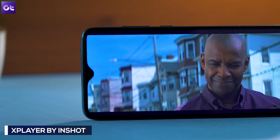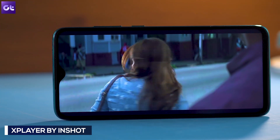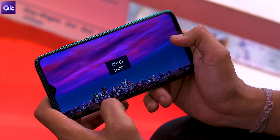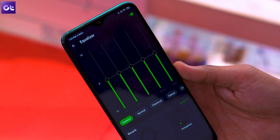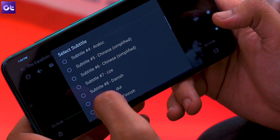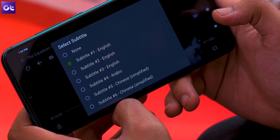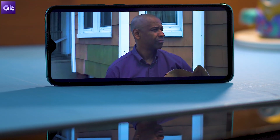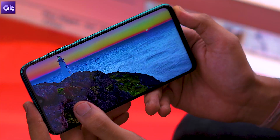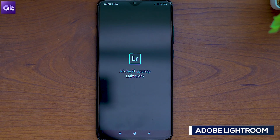Next is X Player, a must-have app for Redmi Note 8 Pro users because of the device's HDR screen. X Player supports 4K 10-bit HDR videos without installing any additional codecs, has equalizer support, and hardware acceleration enabled by default. There's also subtitle support, and you can search and download missing subtitles directly from the app even while watching a movie. The interface is very clean, though unlike VLC it does have ads. For one-stop video playback on the Note 8 Pro, this is it.